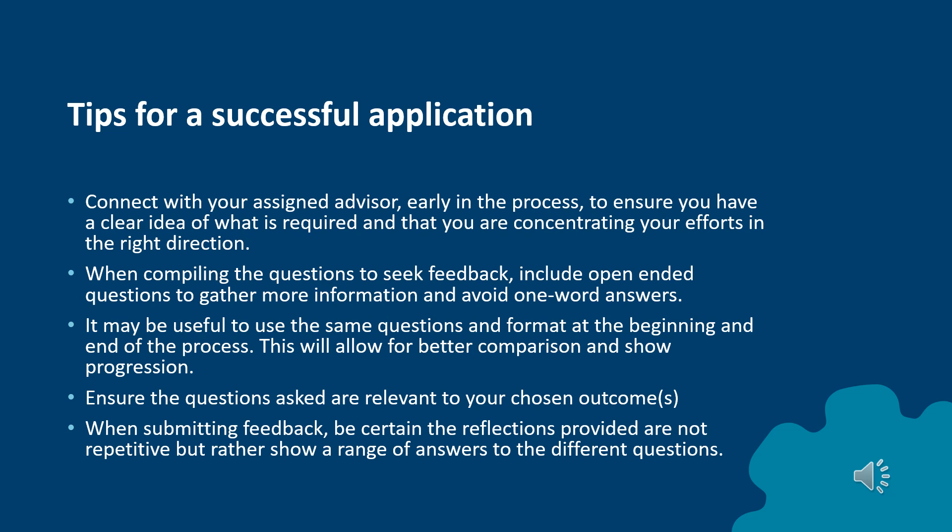For a successful application, it's important to connect with your assigned advisor early in the process to ensure you have a clear idea of what's required and that you're concentrating your efforts in the right direction. When compiling the questions to seek feedback and reflections, include open-ended questions to gather more information and avoid one-word answers. It may be useful to use the same questions and format at the beginning and the end of the process — this will allow for better comparison and show progression. Ensure the questions asked are relevant to your chosen outcomes. When submitting feedback, be certain the reflections provided are not repetitive but rather show a range of answers to different questions.